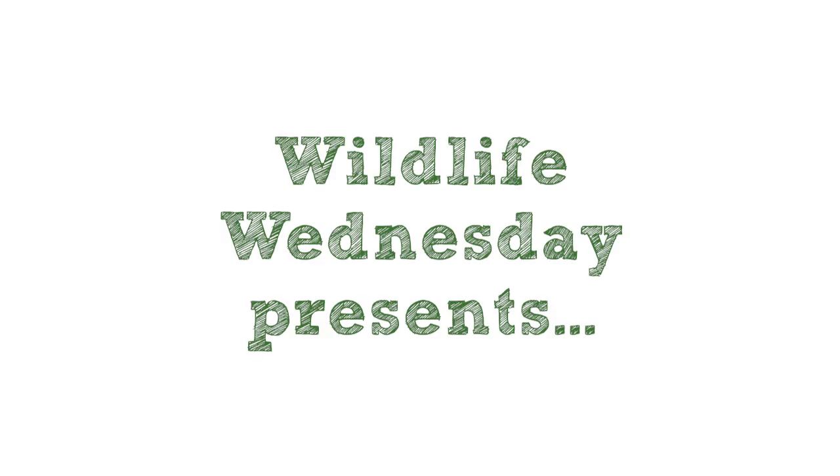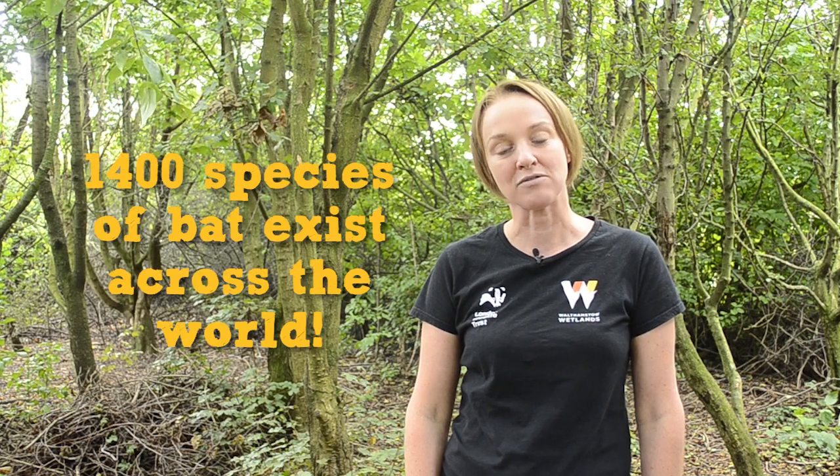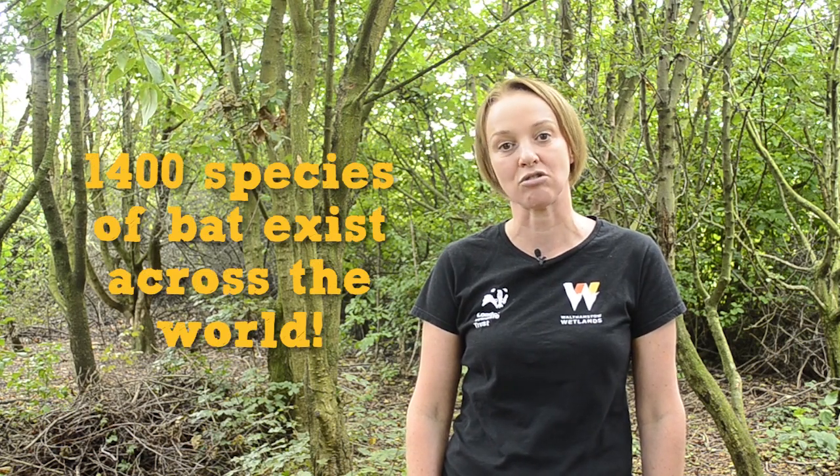Hello again, I'm Alison and I work at Walthamstow Wetlands for the London Wildlife Trust. Today I'm here to talk about bats and to tell you it's not all about blood-sucking vampires. In fact, only three species of bat feed on blood out of the 1,400 species of bat that exist across the world.